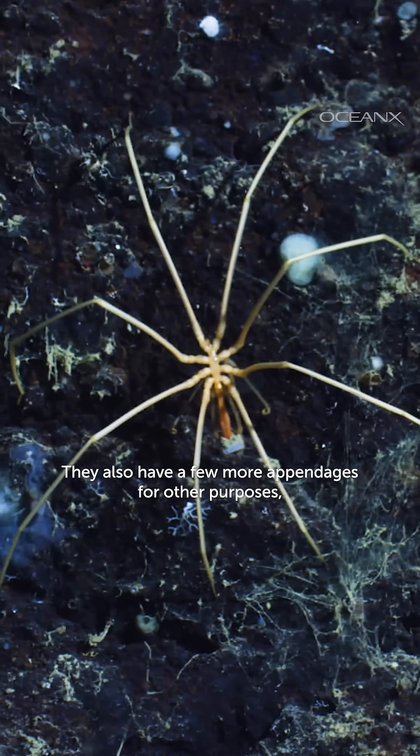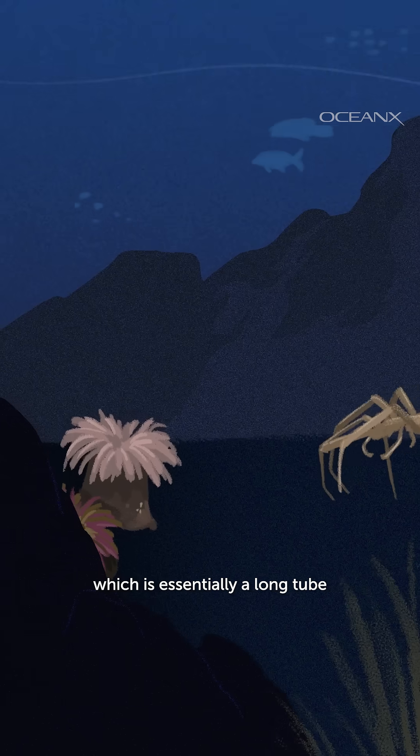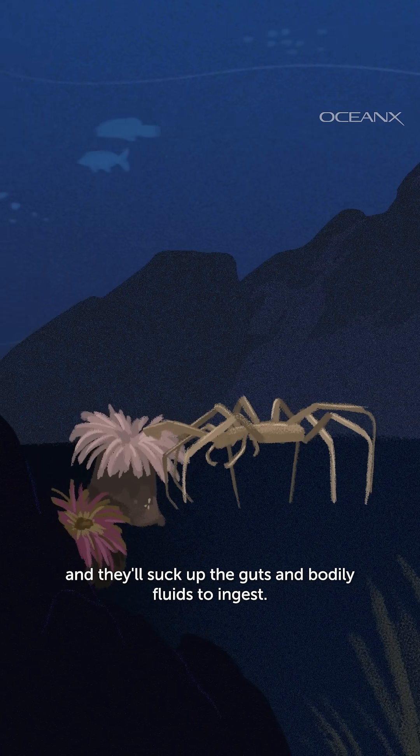They also have a few more appendages for other purposes, like carrying their eggs, mating, or eating. They eat with an appendage called a proboscis, which is essentially a long tube that they can stab into soft-bodied prey like worms, hydroids, or anemones, and they'll suck up the guts and bodily fluids to ingest.